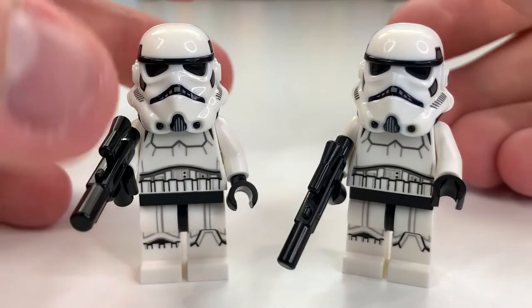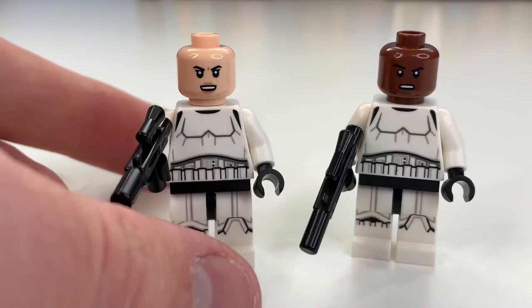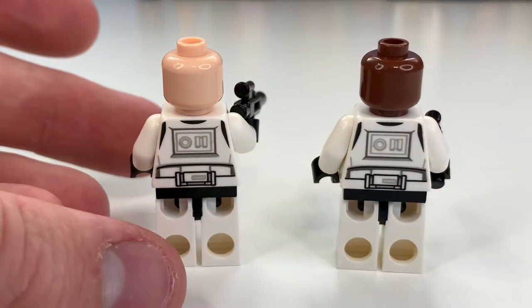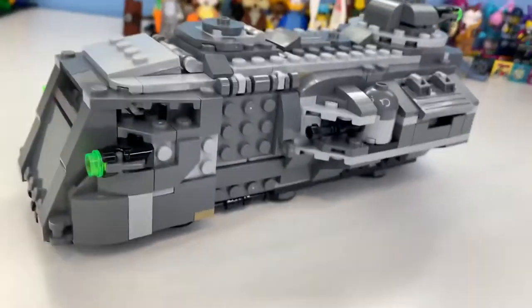The other two minifigures are plain Stormtroopers, which is really cool. This time LEGO is giving them different facial printings — one female and one male. They're finally moving away from the angry clone face, which hopefully means that face print is done. The direction they're going with troopers is looking good. Very cool minifigures overall.